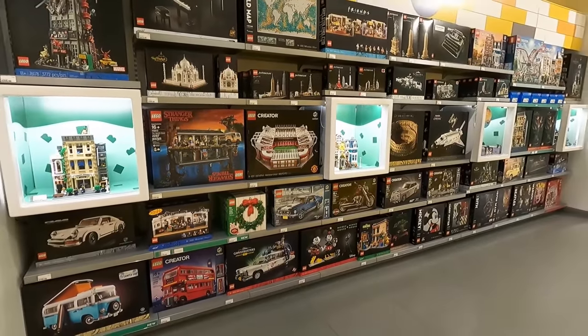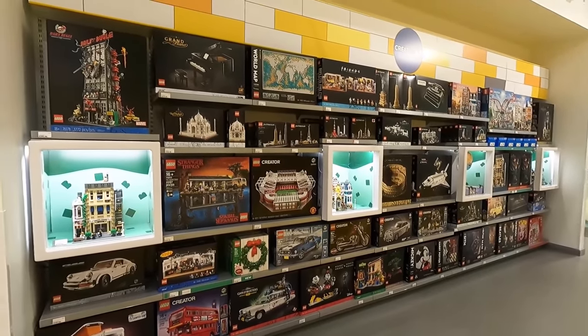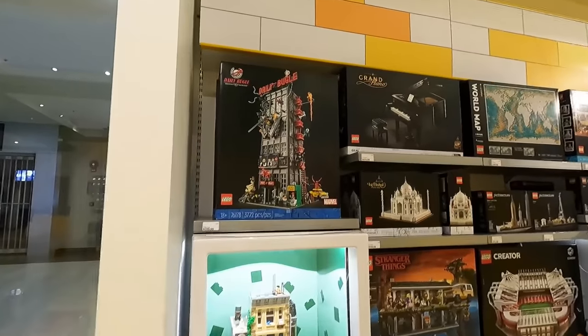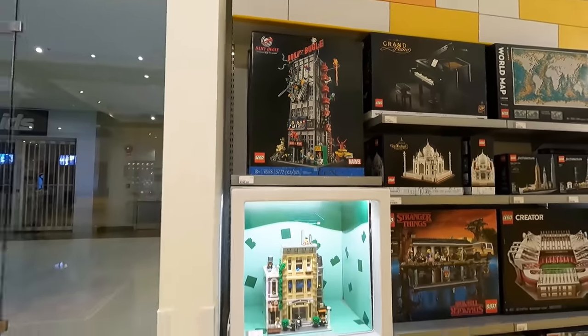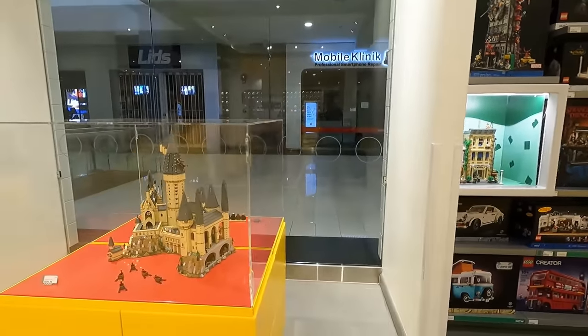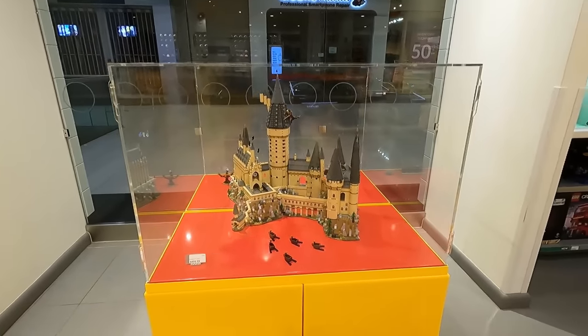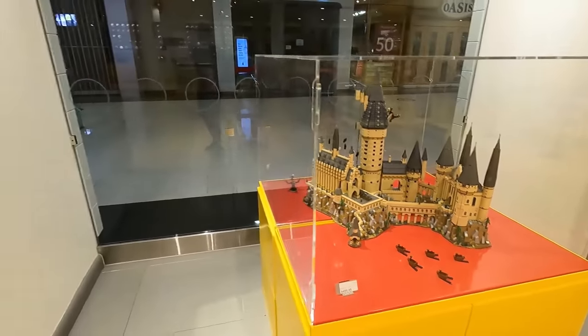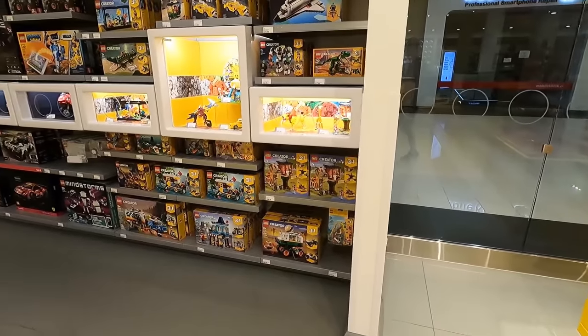Pretty good stuff here. We've got also the Bonsai tree, all the art sets here as well. The world map up top there beside the piano and of course the Daily Bugle. Pretty awesome set in the giant cube here right now. We've got Hogwarts. Pretty sweet. We've got the 3-in-1 sets here, there's a bunch of new ones that actually are coming out today.